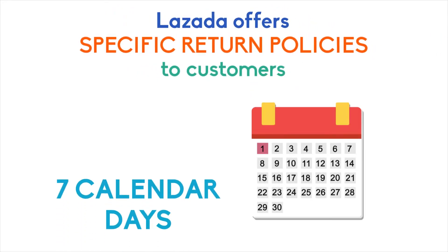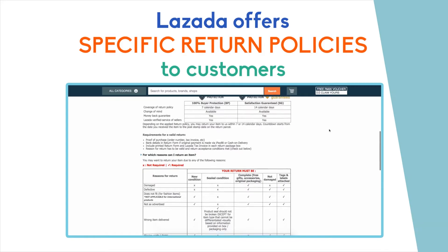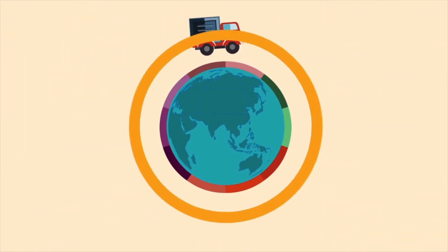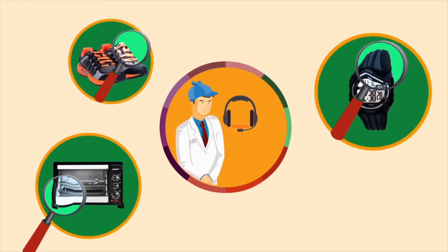Lazada offers specific return policies to customers. For example, customers can have up to 7 calendar days to return the product. You can find the updated customer policy on Lazada's website. Once the customer communicates to Lazada that he or she wishes to return a product, our delivery partner will pick it up and ship it back to Lazada's fulfillment center in the country of the customer.